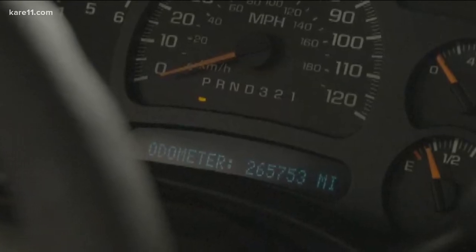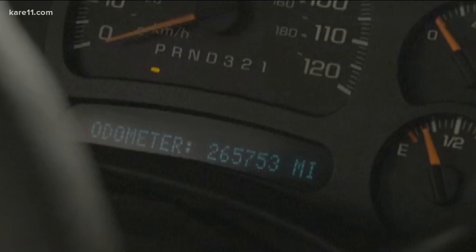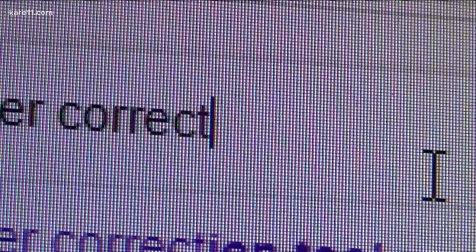This is an odometer correction tool. Josh Engel owns a legitimate auto repair business in Atlanta. See the odometer reading on the Chevy truck he's working on? More than 265,000 miles. You can literally plug into the vehicle and tell it what mileage you need it to go to, and it'll change it within a matter of seconds. Watch closely as it changes — we went from 265 to 85,000 miles on the odometer.